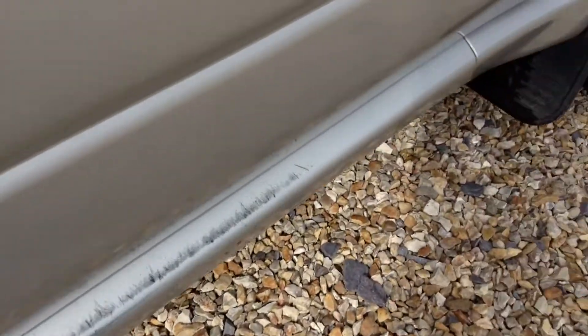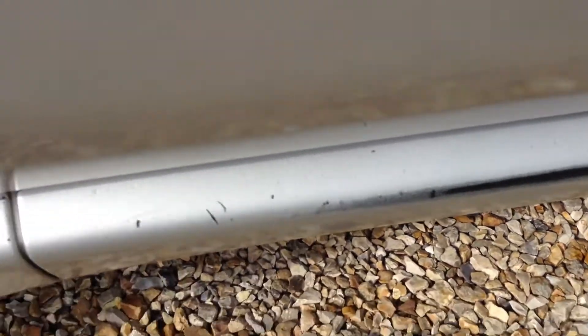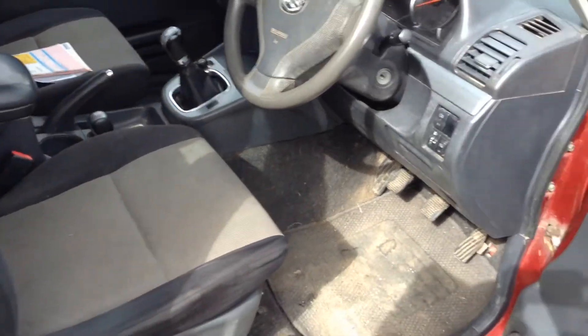There's a small ding there on the skirt, which has also been scuffed, as you can see. On the door trim and just along the door there are scratches — it needs a good valet.